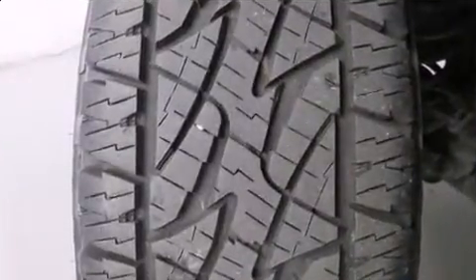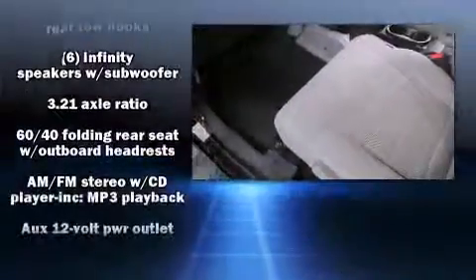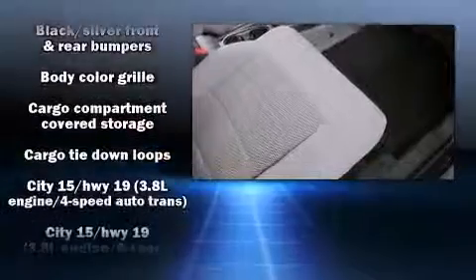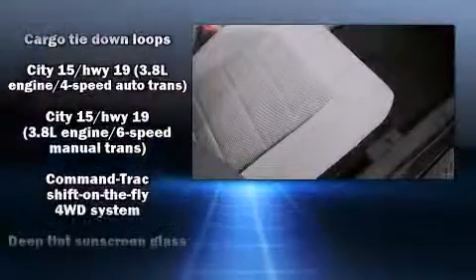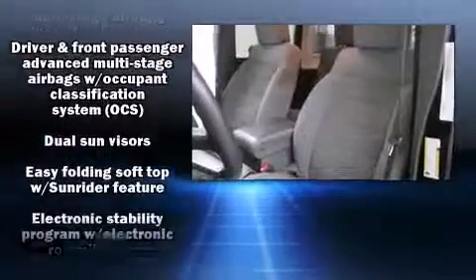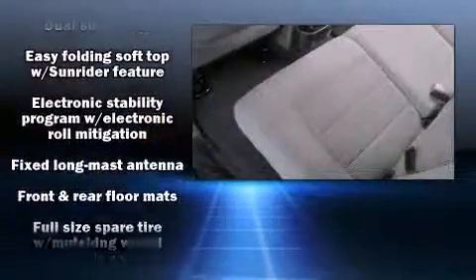Jeep ensures the safety and security of its passengers with equipment such as dual front-impact airbags with occupant-sensing airbag, integrated rollover protection, a security system, and four-wheel disc brakes with ABS. Brake Assist technology provides extra pressure when applying the brakes.